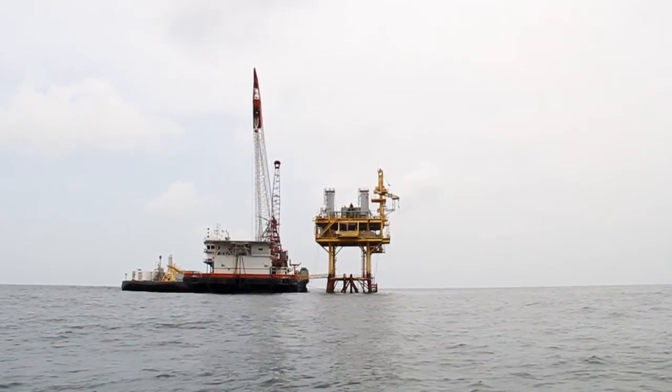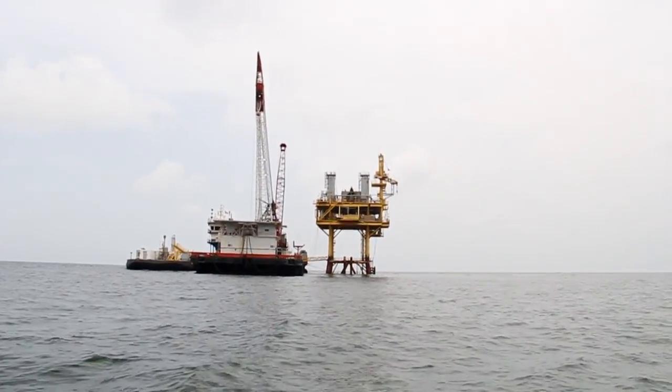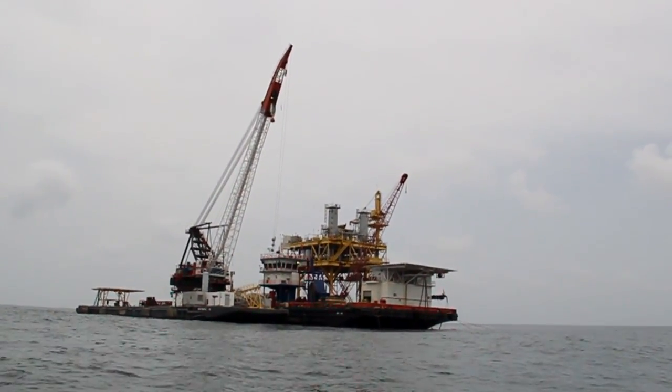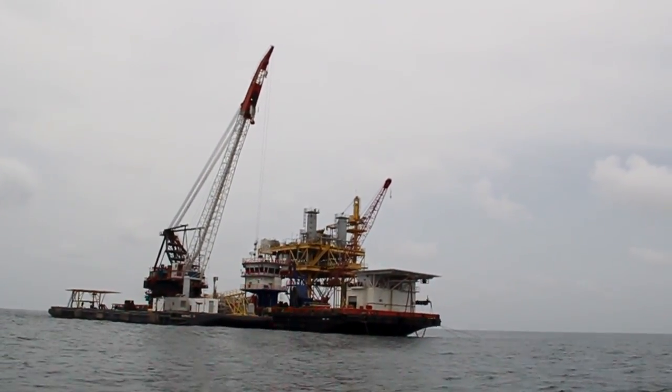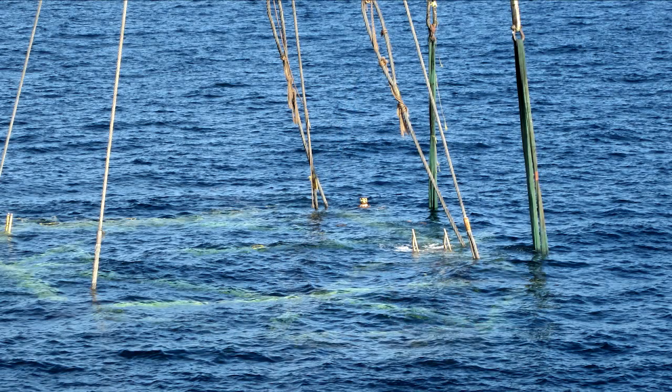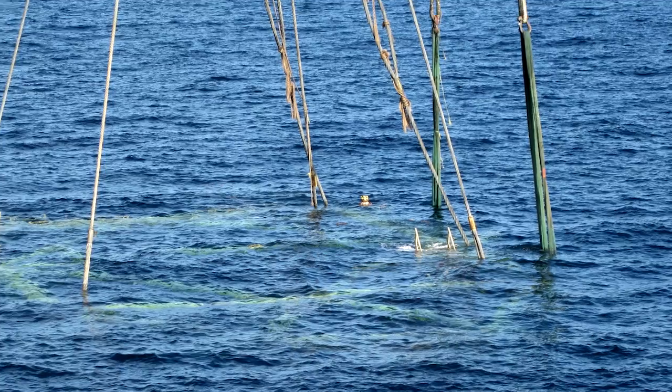The first platform to be reefed under the formal rigs to reef program in Alabama is BK 385, which is located approximately 40 miles south of Dauphin Island. BK 385 sits in about 140 feet of water and the jacket was cut at approximately 60 feet below the surface, and then the top section of the jacket was laid immediately adjacent to the base.